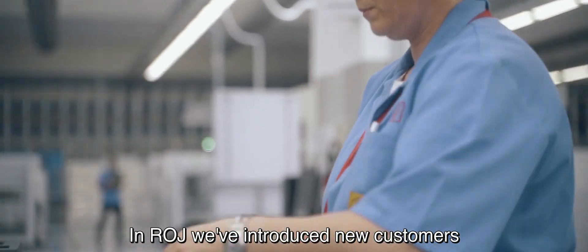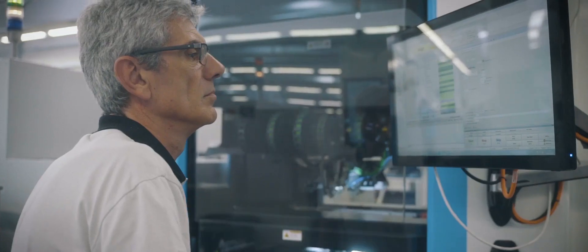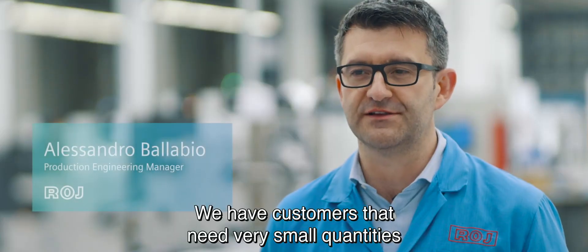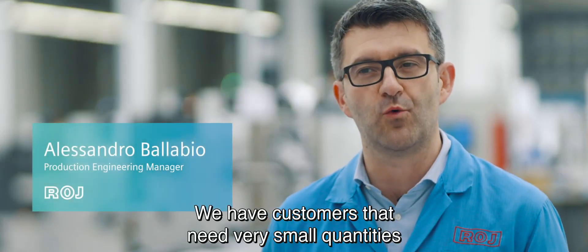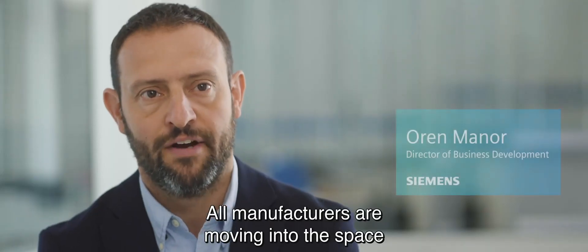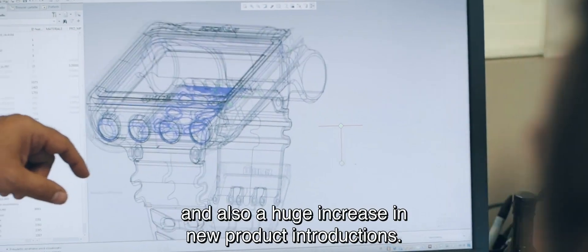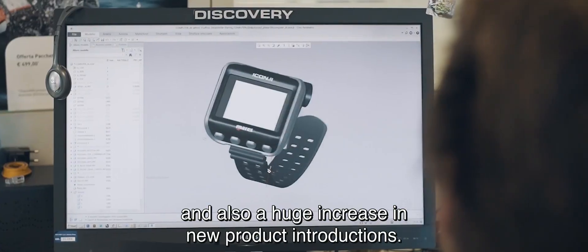We are introducing new customers that have different needs compared to the past. We have customers that need very small quantities in a very short time. All manufacturers are moving into the space of high mix, low volume, and also a huge increase in new product introductions.